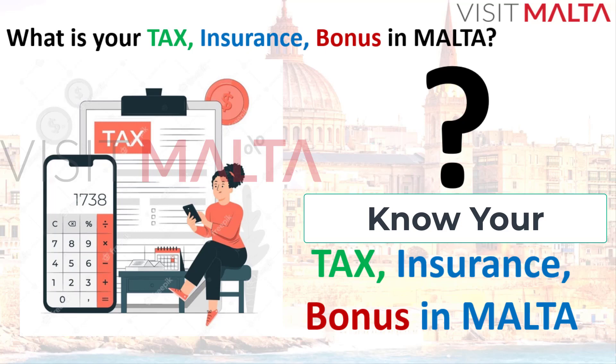Hello everyone, welcome to Visit Malta channel. Today I'm going to explain the tax, insurance, and bonus from the Malta government. If you are working here in Malta as an employee and earning money, you will have to pay tax and insurance, and you will receive a bonus from the government of Malta. There will also be a bonus from your company.